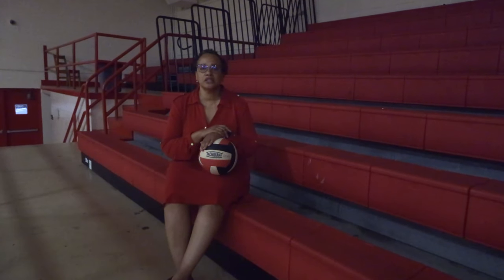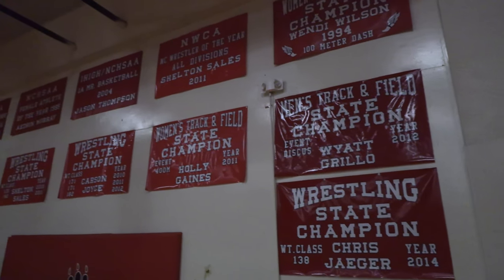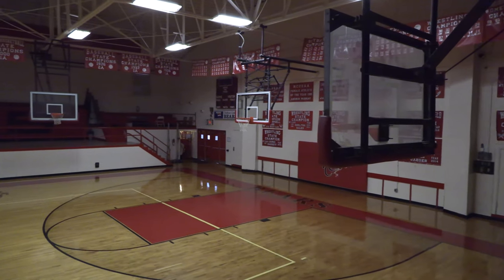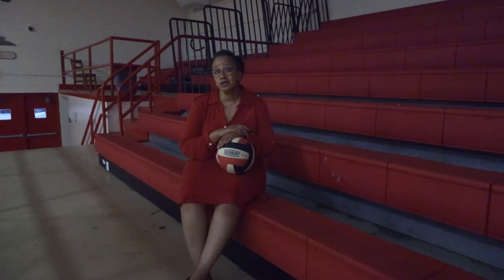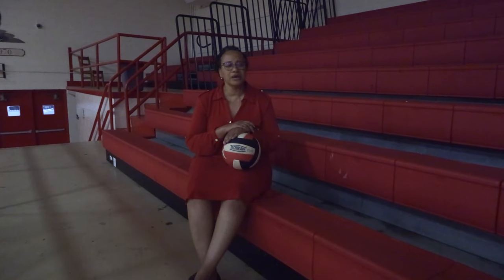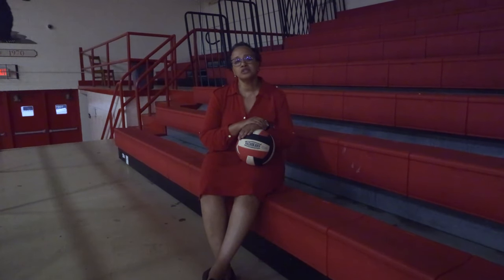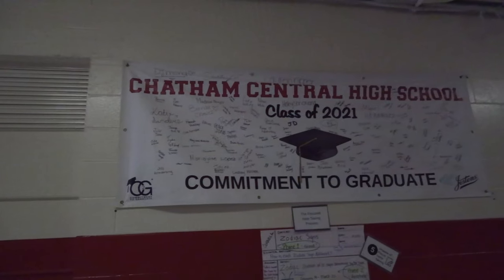Chatham Central boasts a rich athletic history — there are many state champions in terms of teams as well as individual state champions. What makes me the most proud, in addition to the hard work of our athletes and coaches, is the community support and community spirit. It's not uncommon at our sports events to find many people from the community, including people who haven't had students here in decades and grandparents, all coming out to demonstrate Bear pride and showing just how interconnected the community and the school are.